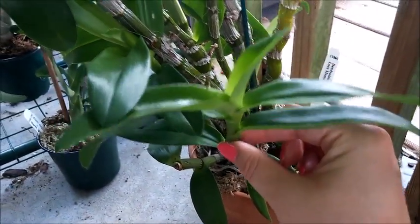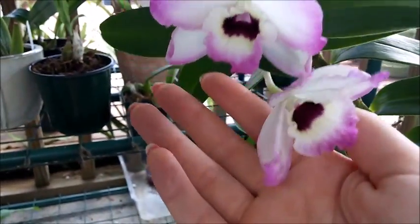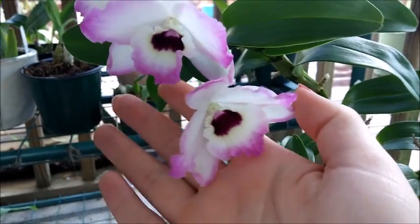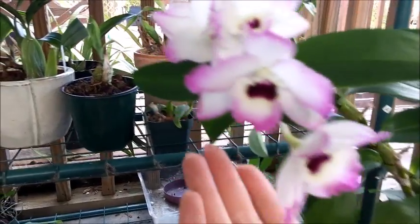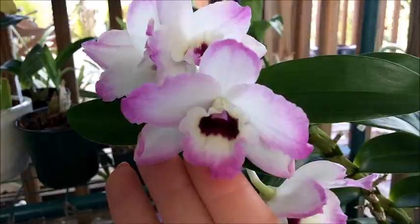Here are the new canes, and they should be blooming next spring unless something happens and they decide to bloom in the summertime. But I just love this hybrid — it smells so heavenly. Very, very powerful fragrance. If you get it in a room, it'll smell up the whole entire room. It's absolutely amazing.